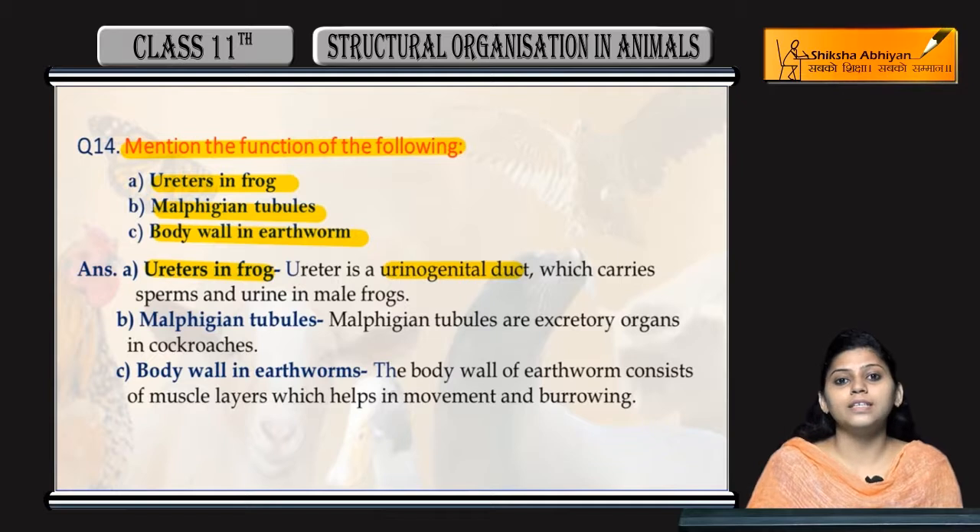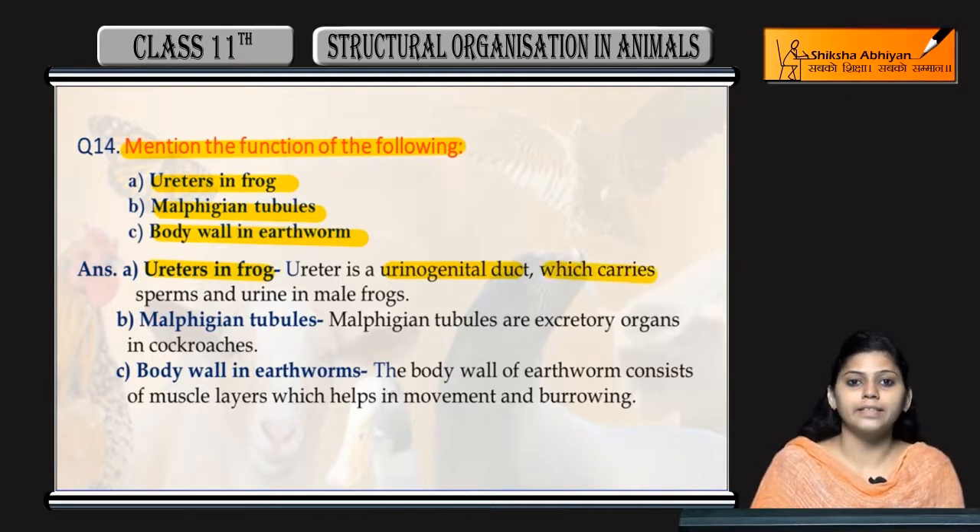Ureters is a urinogenital duct which carries sperm and urine in male frogs.